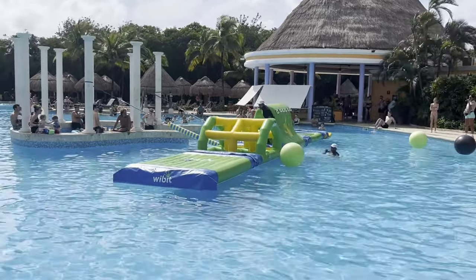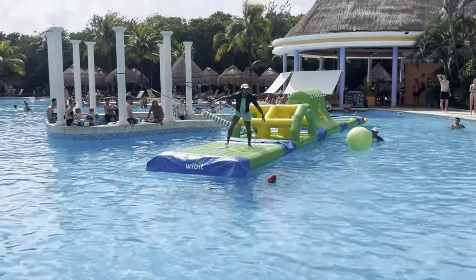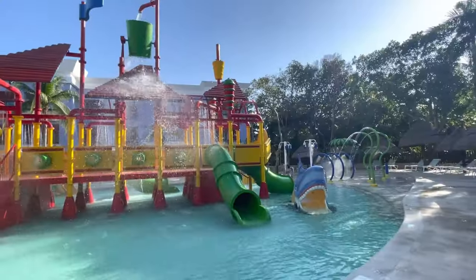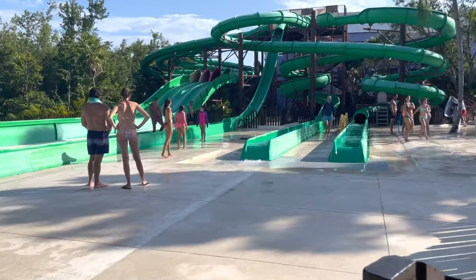Don't miss the pool obstacle course where guests can win prizes — if you don't participate, it's still fun to watch. There's also free scuba lessons in the pool, and a pirate ship for the little ones with lots of slides and fun.